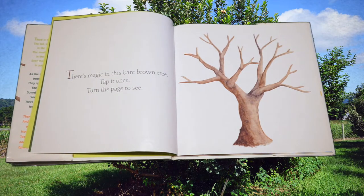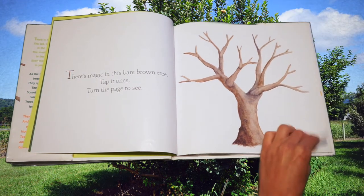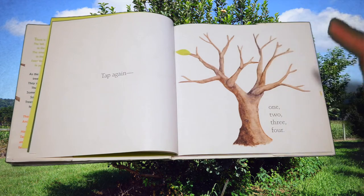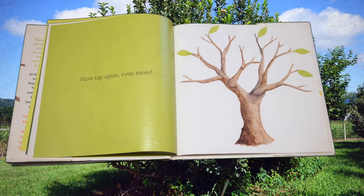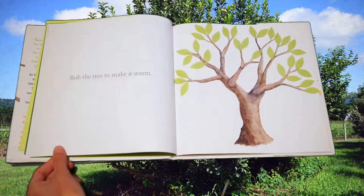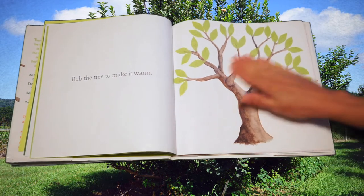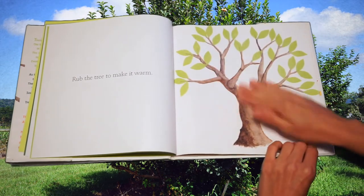There's magic in this bare brown tree. Tap it once — turn the page to see. Will you tap the book once with me? Here we go. Tap again — one, two, three, four. Now tap again, even more. Tap with me. Wow! Rub the tree to make it warm. Let's rub the tree together — we're bringing in all the warm sunshine that the tree needs.